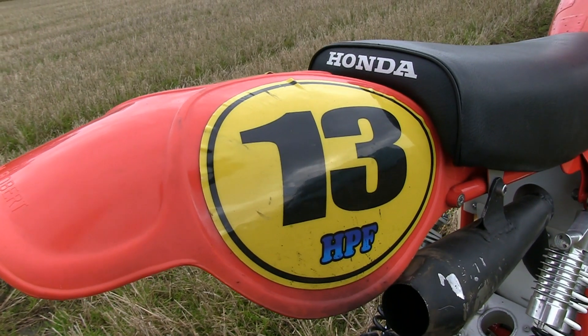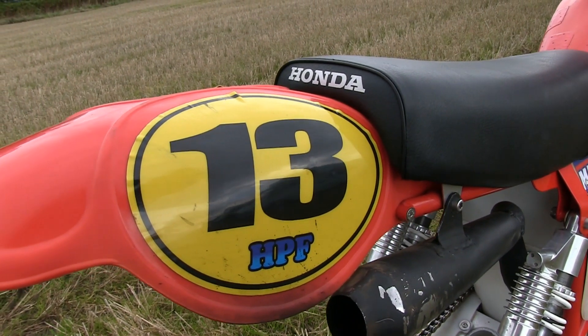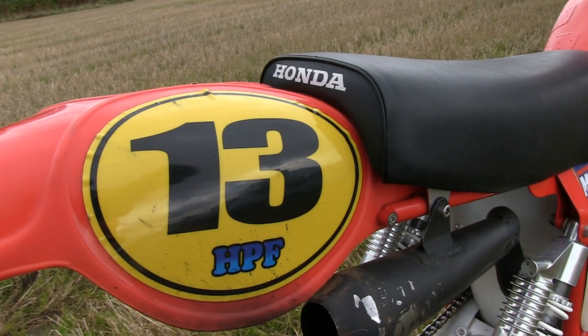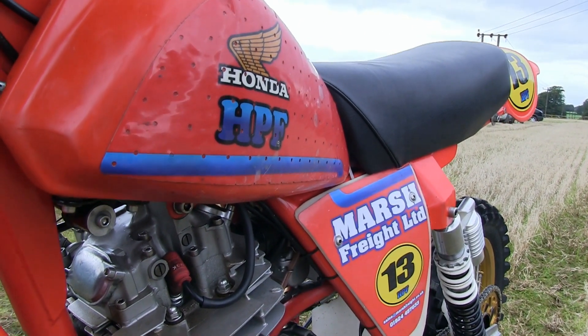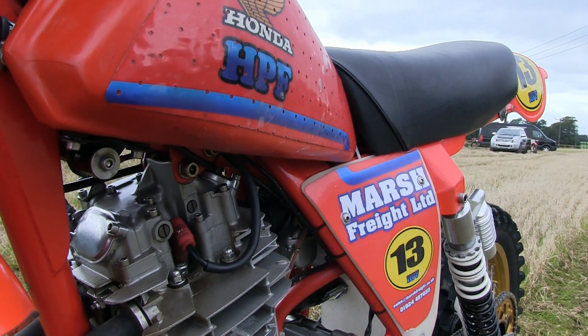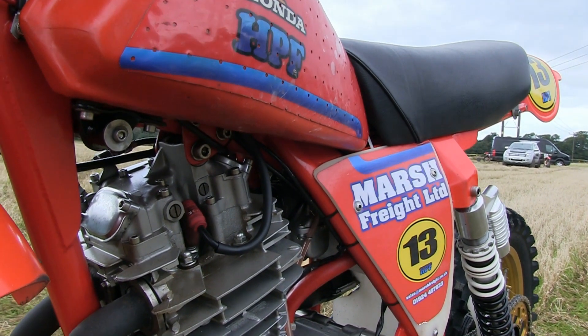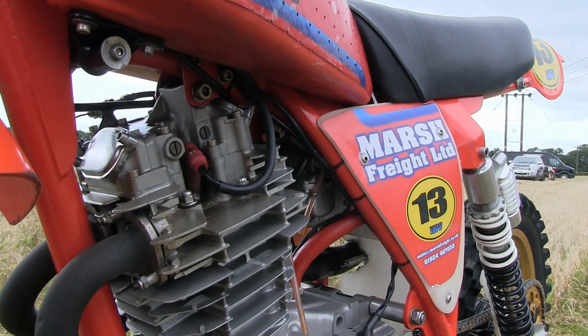Mark's not superstitious as you can see, and has been riding with number 13 on his bike ever since he started racing. These big HPF Hondas are a brute of a bike no matter what angle you view them from, especially with that big lump of a motor taking up most of the space in the frame.